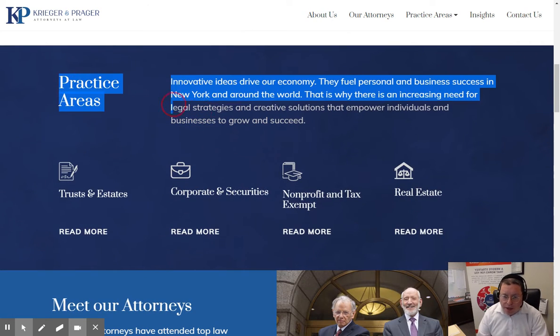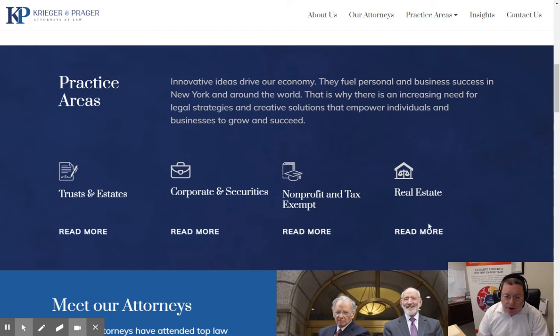Then we scroll down. Here's their practice areas. We have icons for each one of their practice areas with the Read More button that takes you to more details in each one of them.